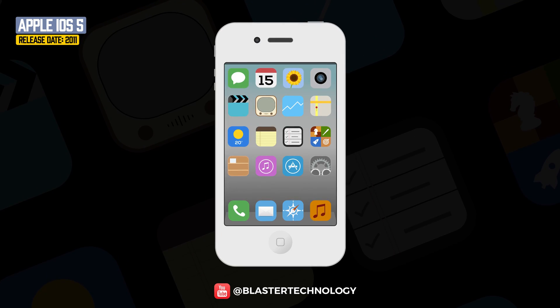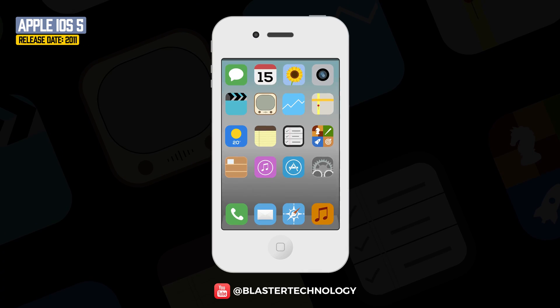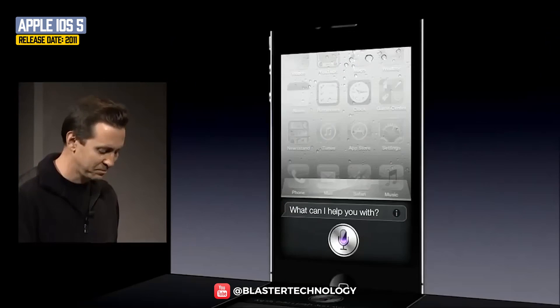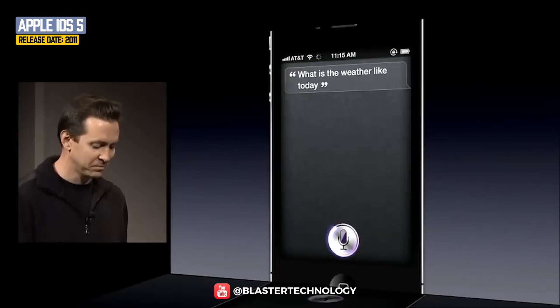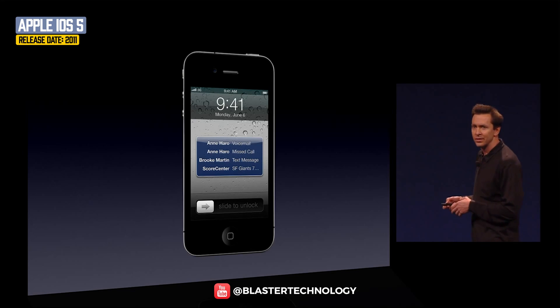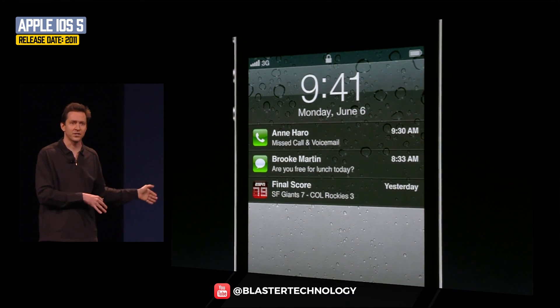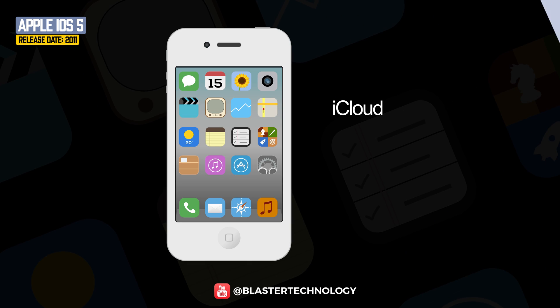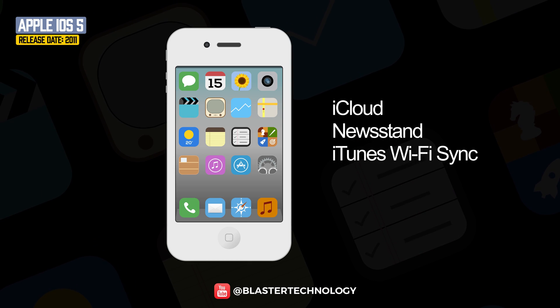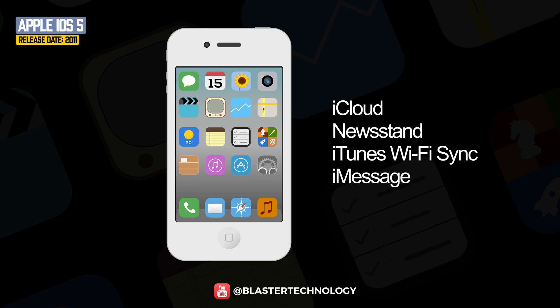iOS 5 came on the iPhone 4S in 2011. One of the most important features introduced was Siri, the virtual assistant that replaced voice control. Changes were also made to the notification system, which now displayed temporary banners at the top of the screen. iCloud, Newsstand, iTunes Wi-Fi sync, and iMessage were also introduced.